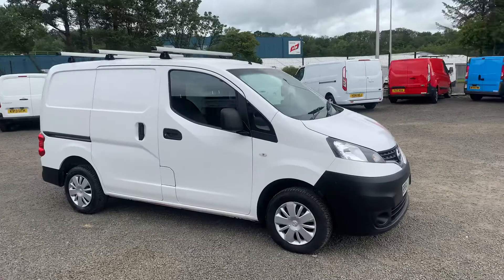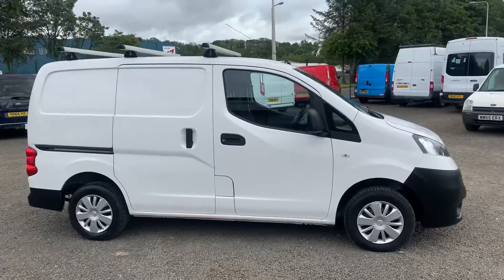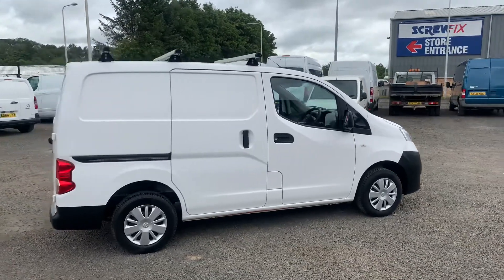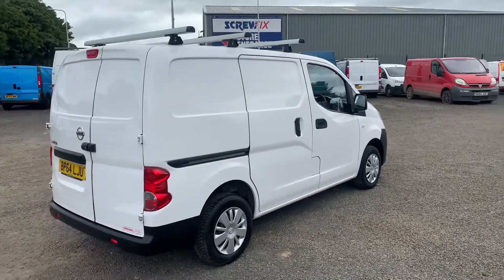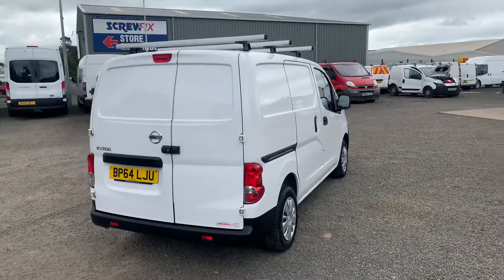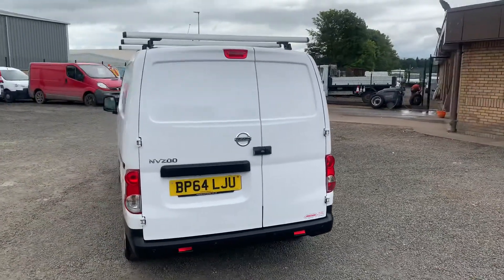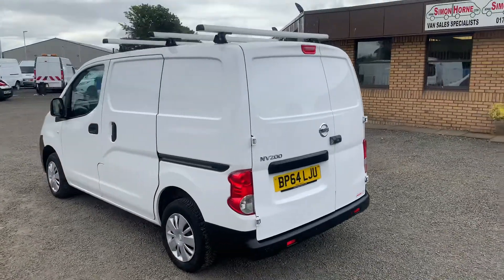I'll just take a couple of minutes to walk around this one. Hopefully you can see from this video how good a condition this one is — it really truly is in first class order. The bodywork has not got a mark on it, no bumps, scrapes, dents, anything like that. I'll just slowly walk around so you can see. It's got a twin side loading door. As you can see, it's a very fresh and tidy van.